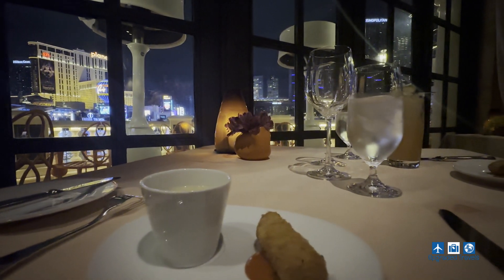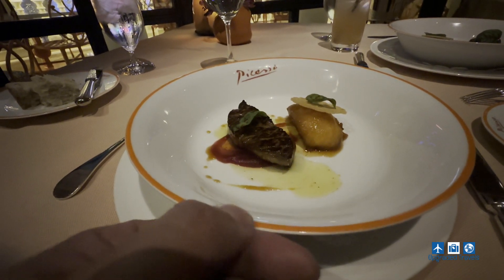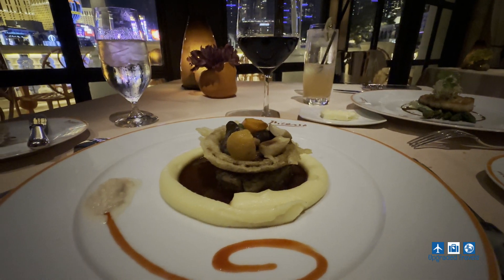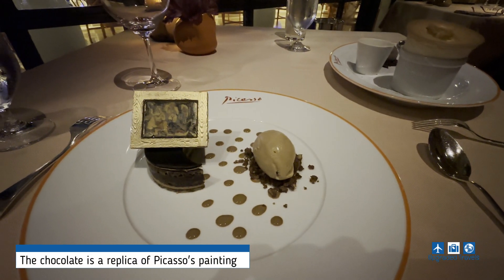We had a perfect sample of contemporary French food with a view of the fountain, and of course surrounded by paintings done by Pablo Picasso himself. What else can I ask for? That's right — what about a dessert of that painting?